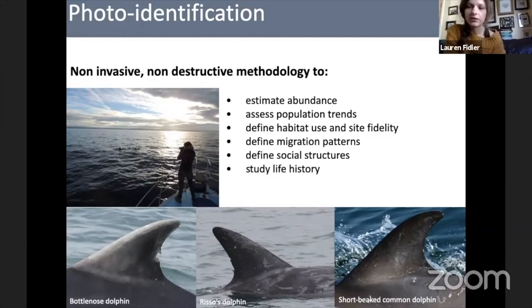We can also study life history, looking at calving intervals. While we do this for bottlenose dolphins, it can be done for a wide variety of other cetaceans too — for example Risso's dolphins and short-beaked common dolphins. Because we don't encounter those two species as much, we don't have as much information about them in Cardigan Bay yet, but we are currently working on producing a photo ID catalogue for both Risso's and common dolphins.